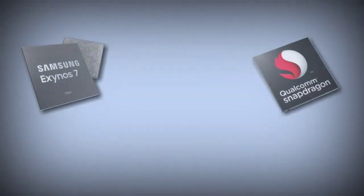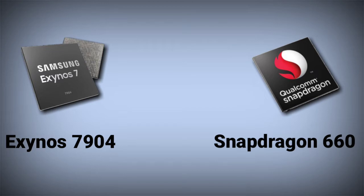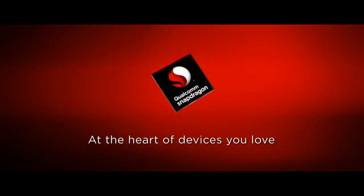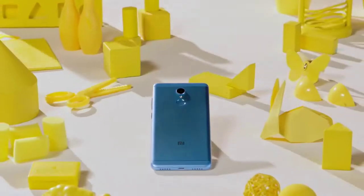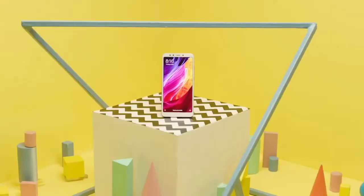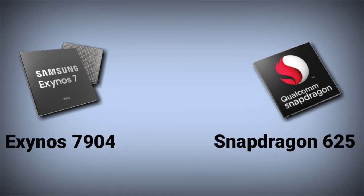Earlier this week I did a comparison between Exynos 7904 and Snapdragon 660, which is a quite popular chipset in the Snapdragon 600 series. One of the most popular chipsets in the Snapdragon 600 series is Snapdragon 625, which many manufacturers are still using in their devices. As a buyer it becomes very confusing whether to go for a Snapdragon 625-powered device or Samsung Exynos 7904, so I decided to do a comparison of both these chipsets.